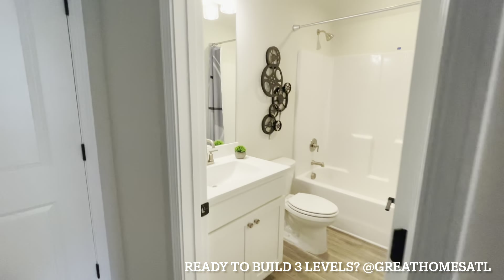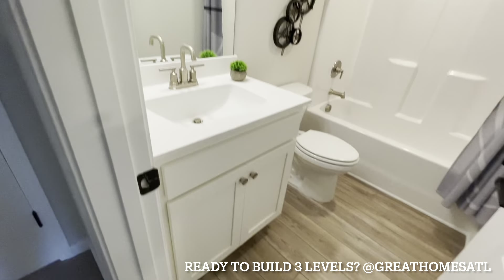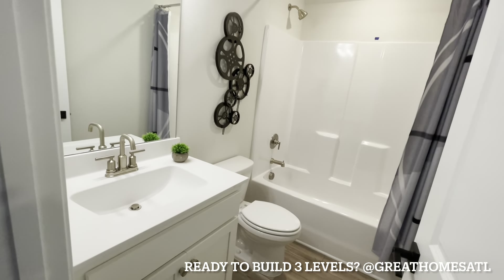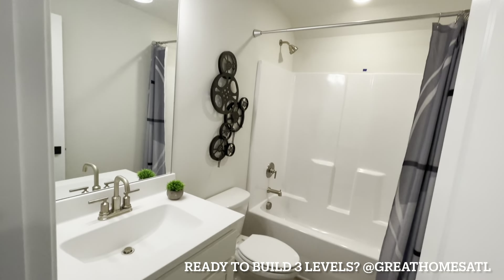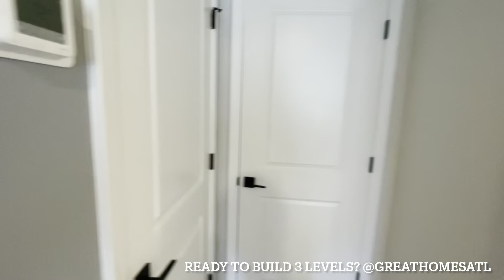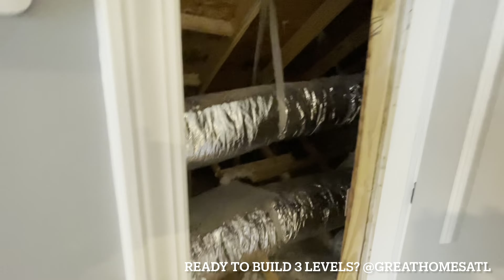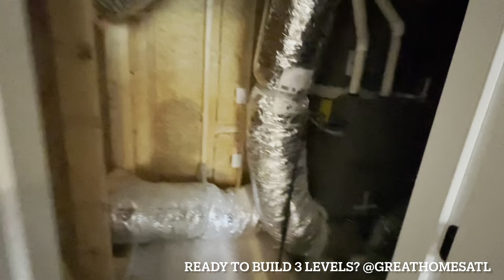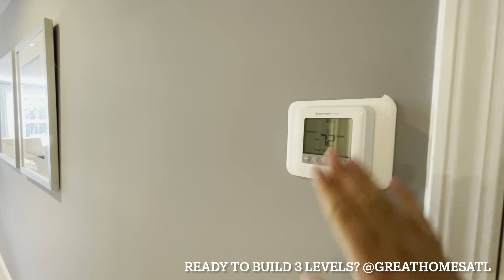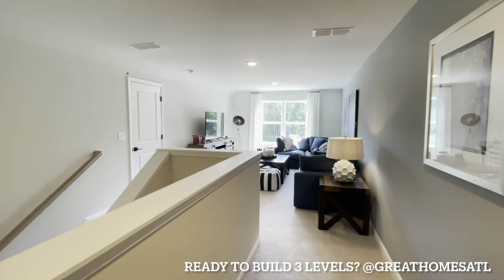Look at the walk-in closet — it wraps all the way around. Builder grade. You know from watching my videos — this is where you save money. You want to add another $10,000, $15,000, $20,000 to your closet with the builder? Do it after the fact. Save your money. You could build a nice island in here, custom closets throughout. Put a mirror in here. Really nice space. Love, love, love this layout.